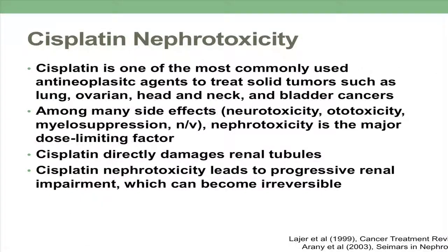Cisplatin nephrotoxicity: cisplatin is a very commonly used chemotherapy. Among the many side effects, nephrotoxicity is notable — and that's actually the dose-limiting factor. Cisplatin causes nephrotoxicity by directly damaging the renal tubules, and it can lead to progressive renal impairment, which can become irreversible.